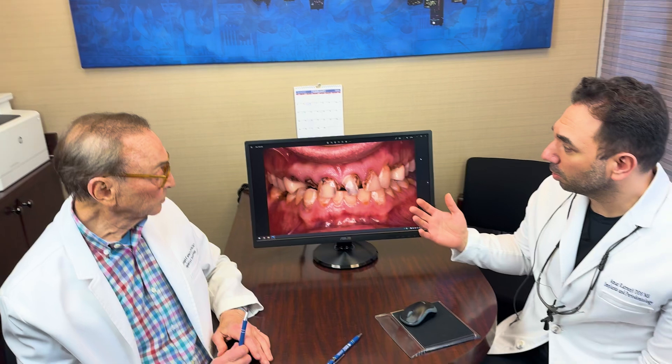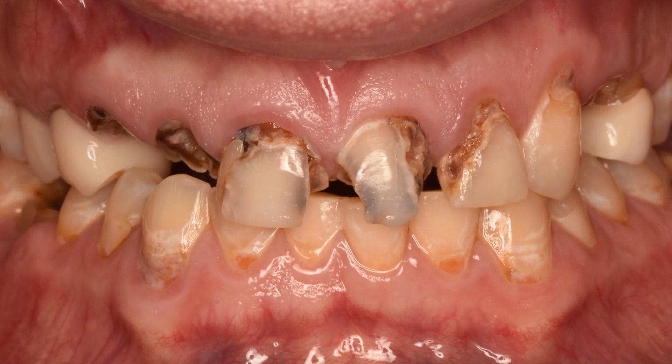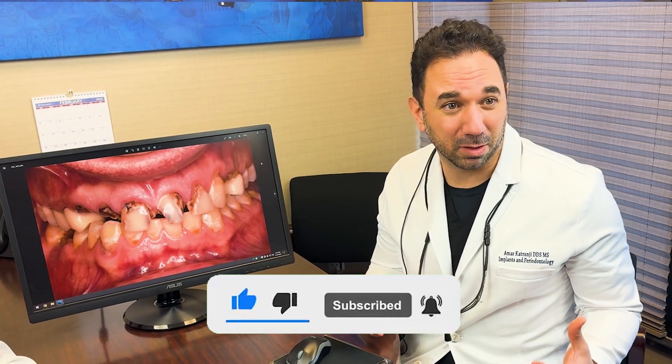Let's talk about some of the cases. So we can start with this case right here, and I think this really highlights some of the things that we see these days. Patients come in with a lot of decay, a lot of missing teeth, and they're not really sure what to do. They're really concerned about what's going to happen after we're done — is it going to look nice, is this going to look real, are they going to feel comfortable, confident with their smile?